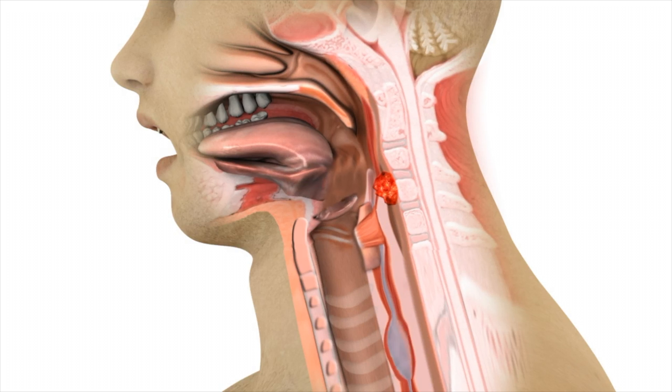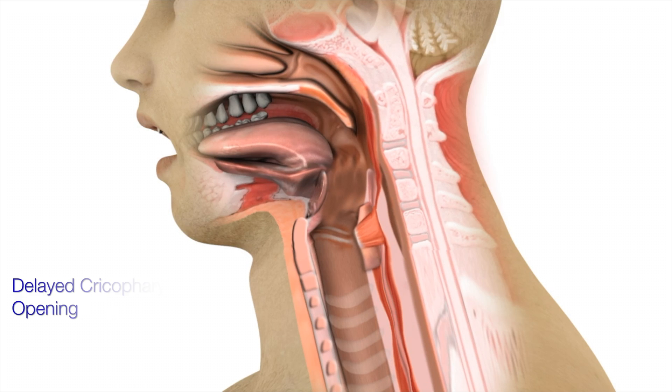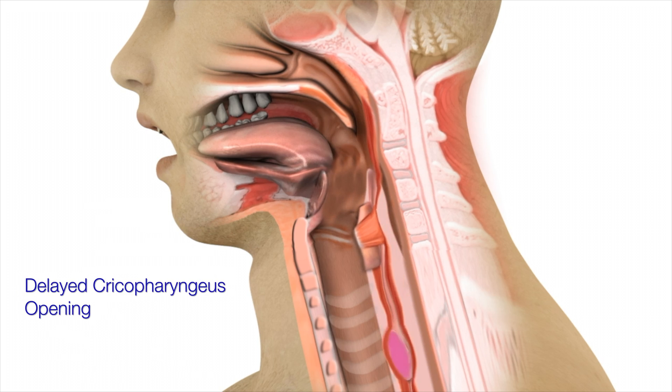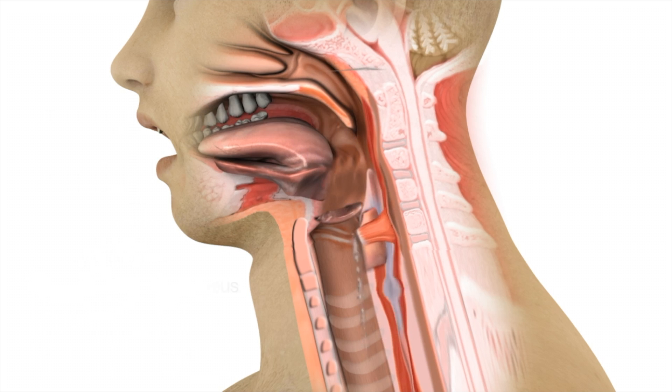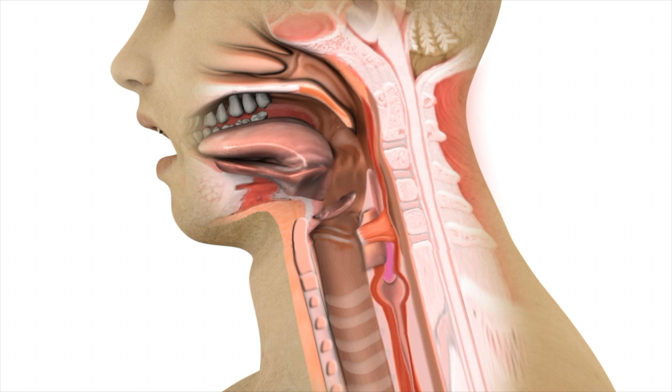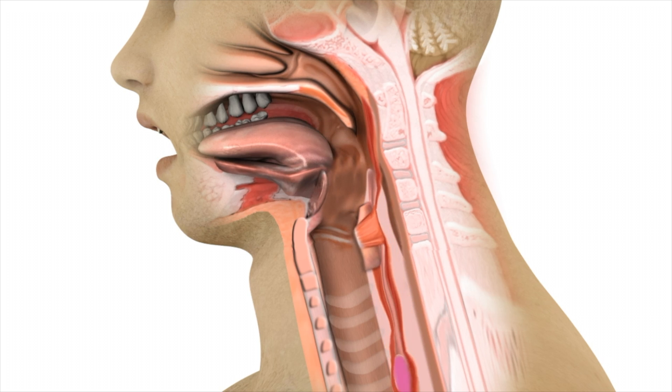Most other swallowing complaints are due to functional deficits rather than a physical obstruction. The cricopharyngeus muscle may not open in time during a swallow, causing liquids to potentially aspirate into the airway. Solid food swallows may be fine since solids move more slowly compared with liquids. Treatment is typically to thicken any liquids to slow their movement, making them easier to swallow.